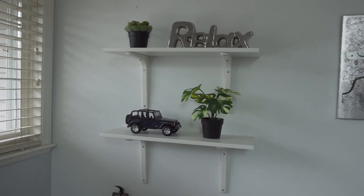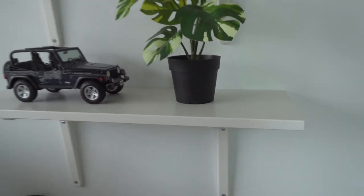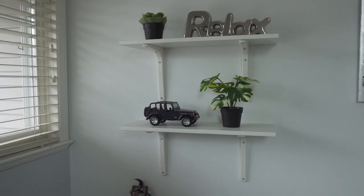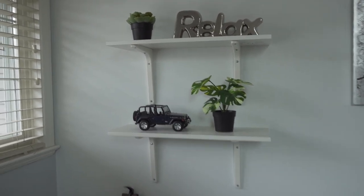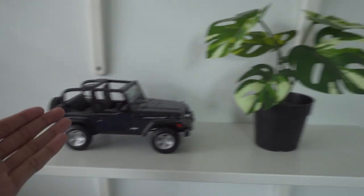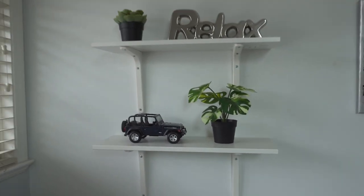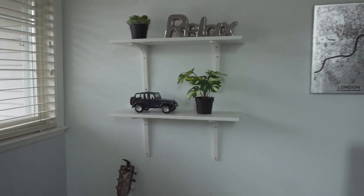Above here I have these IKEA shelves that I bought for only $7 each. They don't look as good as the Lack shelves, but for $7 you can't really go wrong. They're really just decorative anyway — I have a fake IKEA plant, a Relax sign, a toy Jeep, and another fake plant. It doesn't look amazing but it looks good enough for just $14 for both.